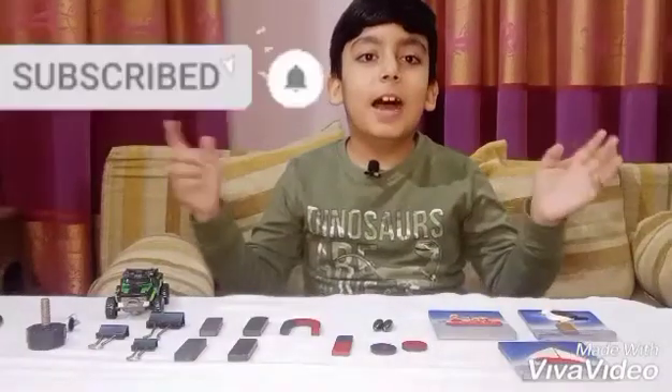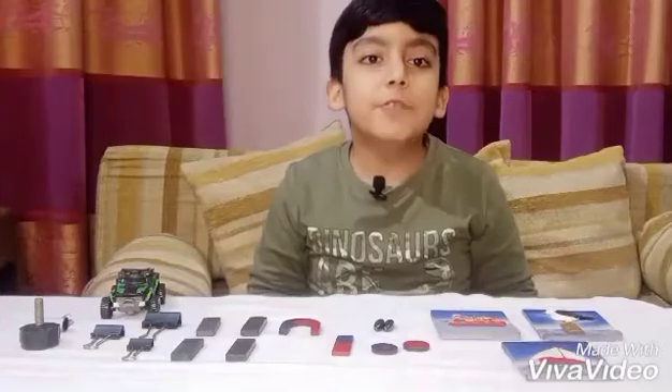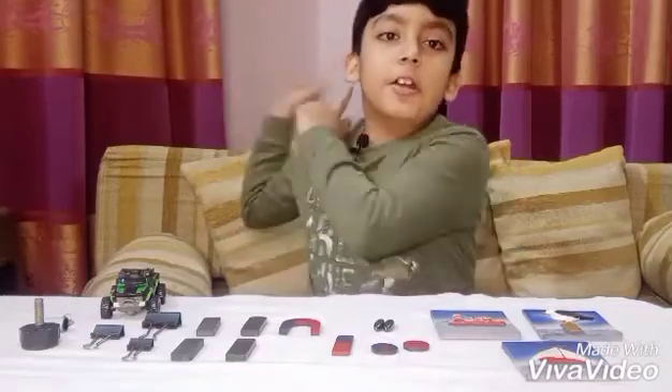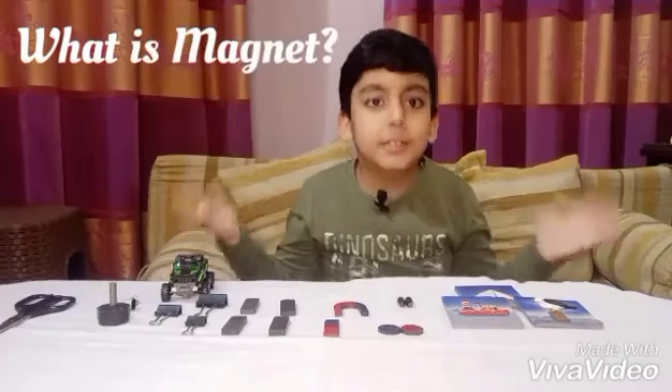Hello everyone, I'm Ibrahim and you're watching Ibrahim 1 channel. Today we are talking about magnets, magnetism, and magnetic field. Let's get started. Number one: what is a magnet?